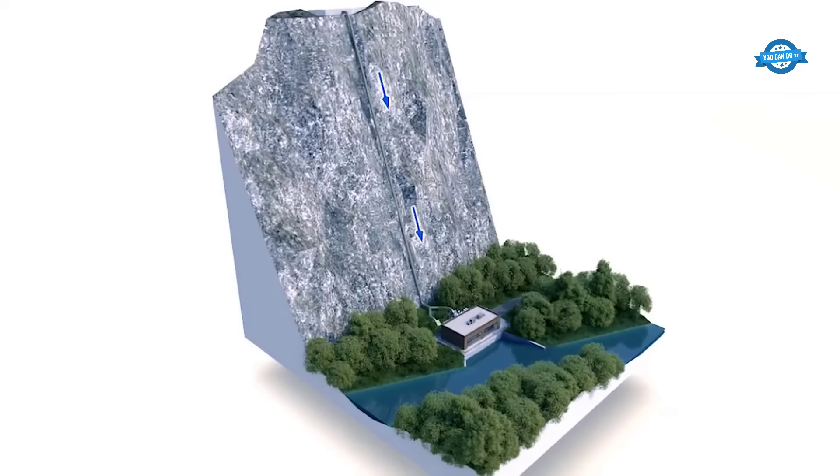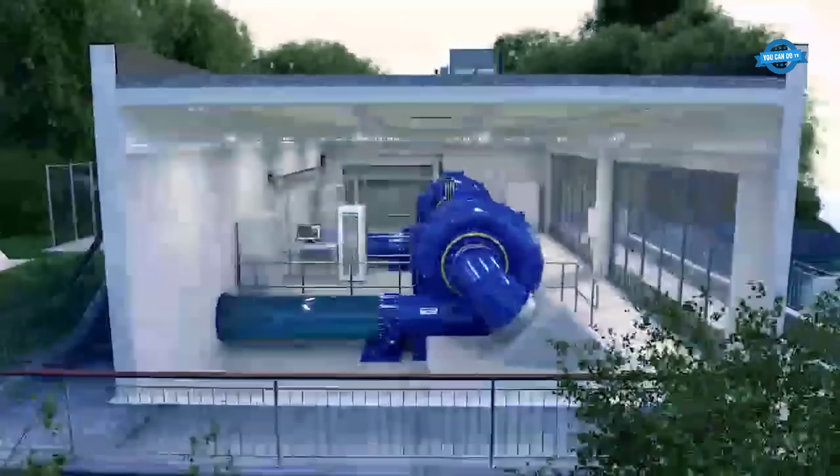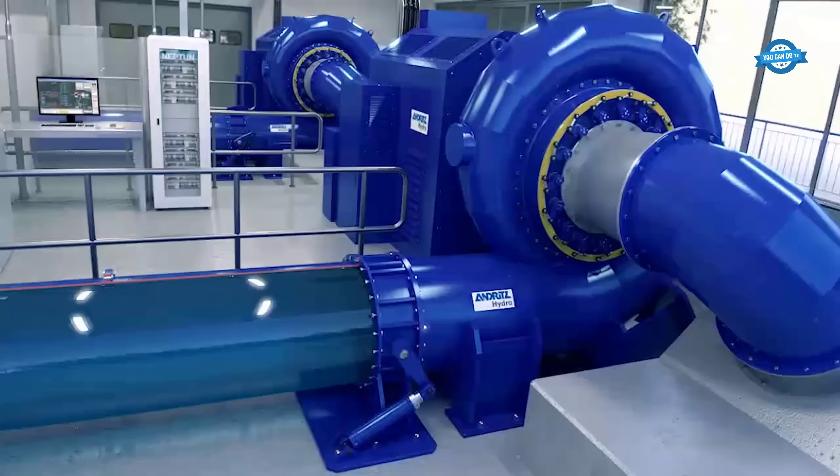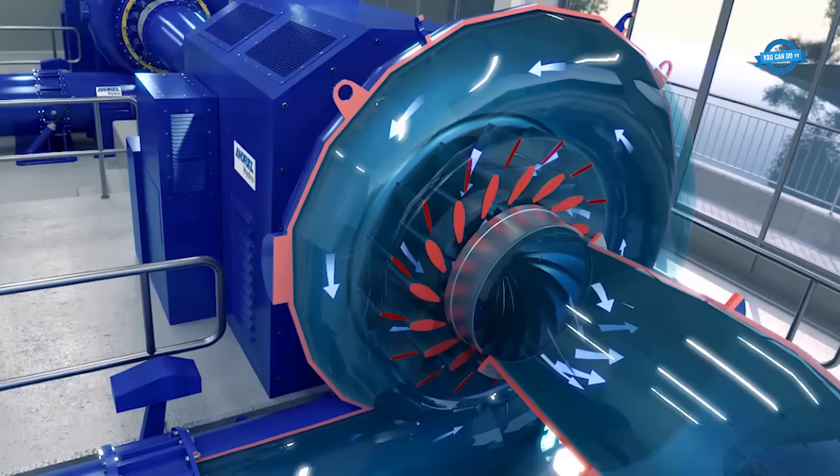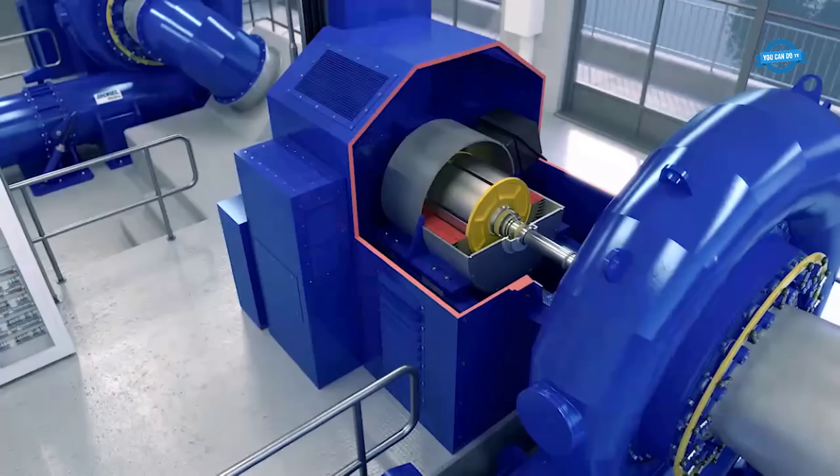Stepping into medium head terrain, the Francis turbine takes the stage. Capable of handling heads of up to 700 meters, these turbines are a versatile workhorse, known for their longevity, reliability, and robustness. Extensive research and development efforts have gone into optimizing their efficiency and operational range. Their ability to adapt to extreme conditions, both in single and multiple unit configurations, makes them a trustworthy choice for various energy applications.